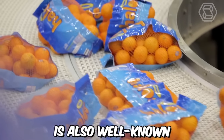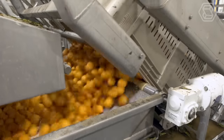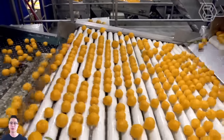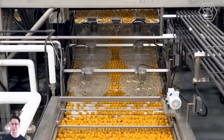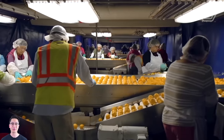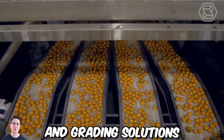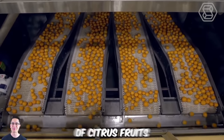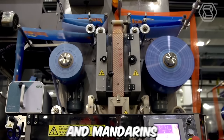Tomra Fresh Food is well known for its innovative solutions in the citrus fruits industry, working with some of the world's leading citrus pack houses to deliver unrivaled performance in terms of speed, handling, blemish detection, and sorting accuracy. The company's advanced citrus sorting and grading solutions are designed to handle a wide range of citrus fruits, including oranges, lemons, grapefruits, and mandarins.